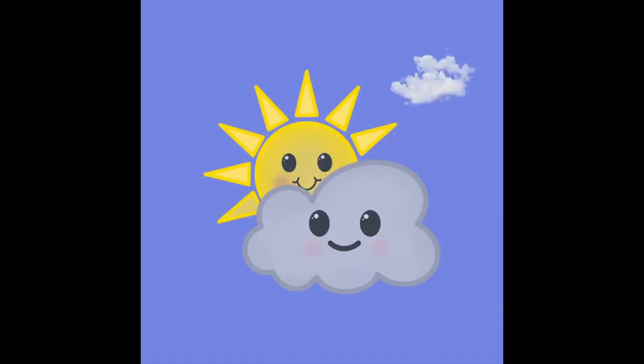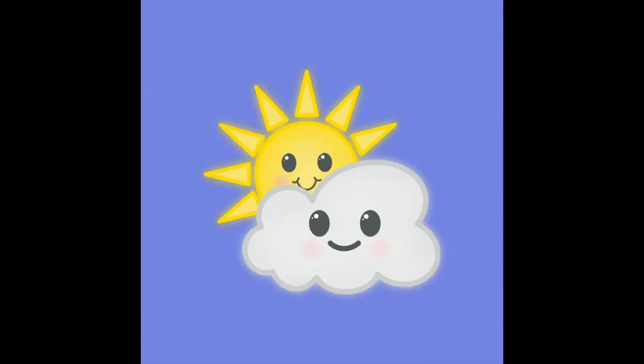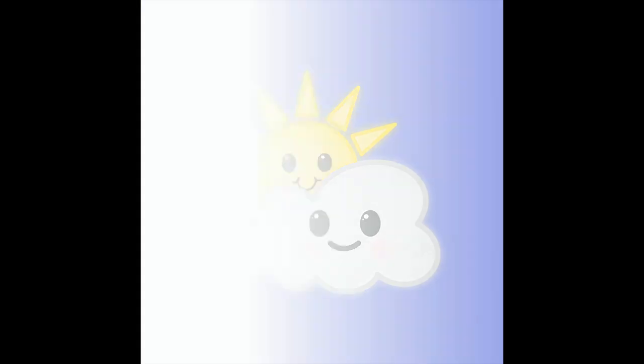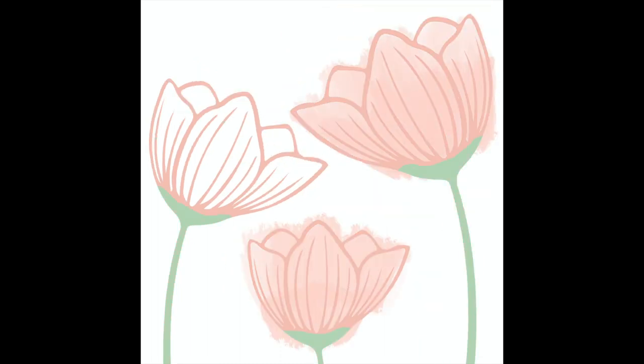I had pretty much zero time that day, so I took the sun and cloud drawing and plopped them on a blue background and that was it. As soon as I read Sidekick, I knew I wanted to include Simba and Ginny, so I took the drawings I have of them and put up a text bubble saying he's my sidekick and she's my sidekick. For Blush, I wanted to do something blush-colored, so I decided to do flowers — mostly trying out different brushes for different textures — and I like how the end result turned out.